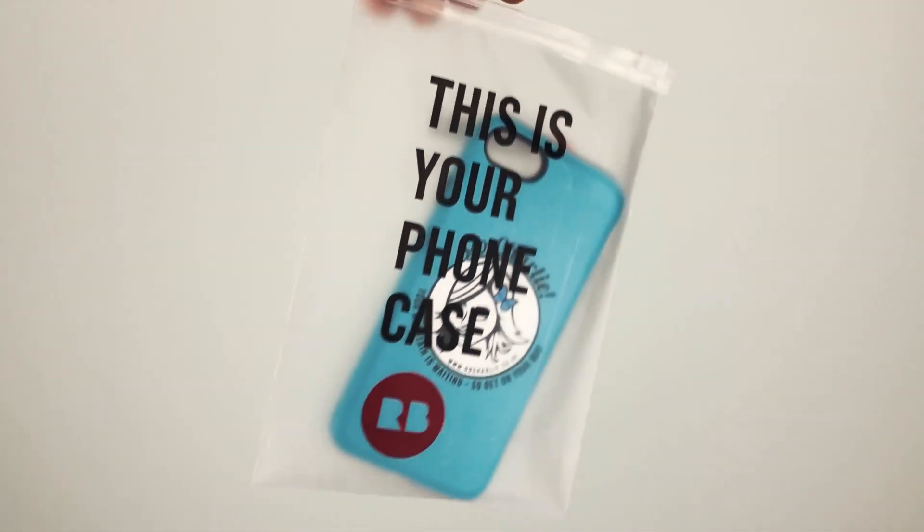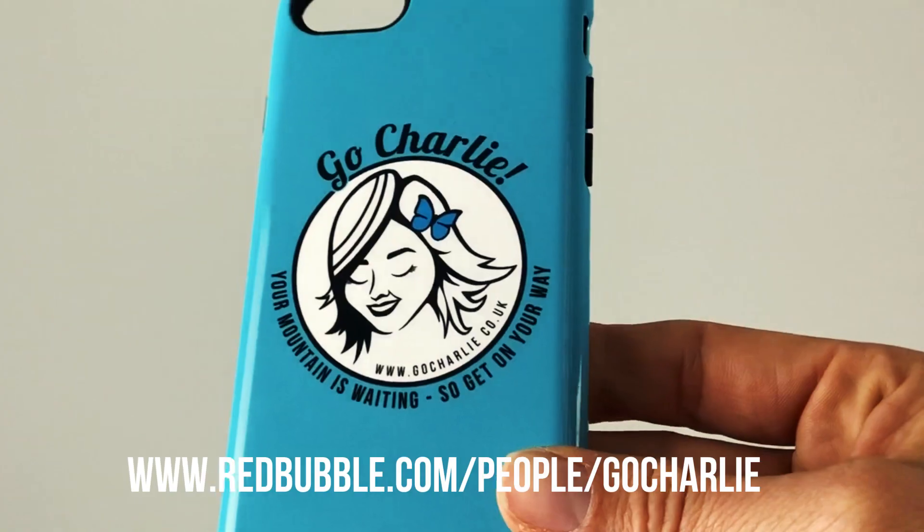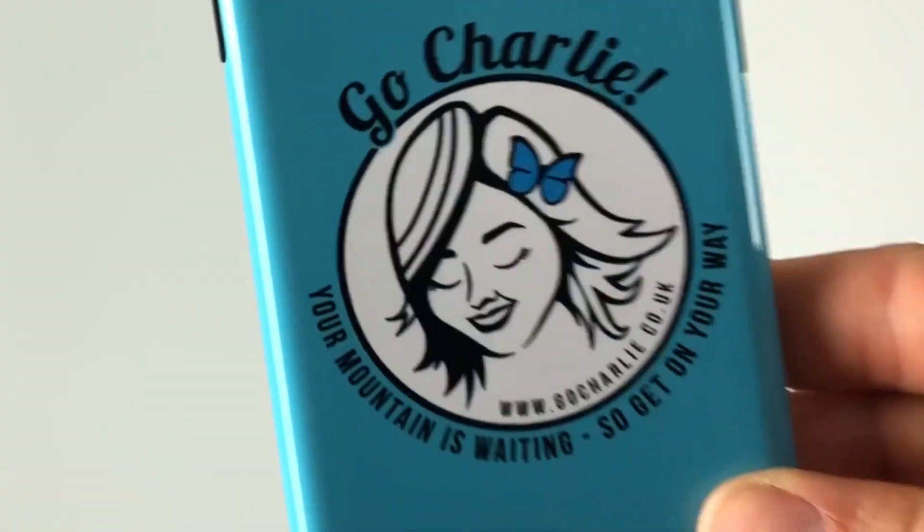Hi guys! I'm really excited because I just got home from the gym and I found this — inside was a GoCharlie iPhone cover. It's all available on Redbubble, please go check it out on the link below. There's all kinds of things: t-shirts, mugs, stationery, hoodies, you name it, the lot. The coolest thing, I think by a long way, are these iPhone covers.